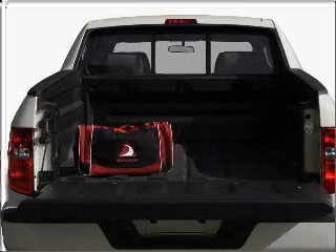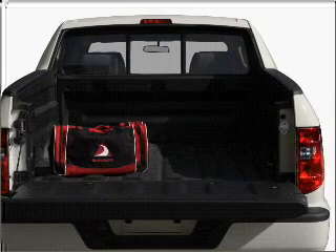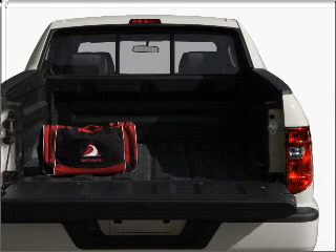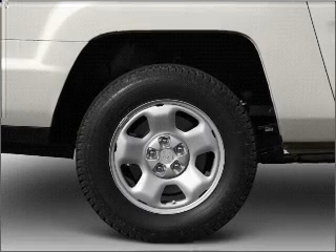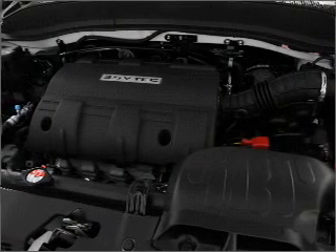Reach your destination effortlessly with GPS navigation. Premium wheels give a more luxurious look. Savor your listening experience with the premium sound system. The anti-lock braking system will keep you safe on the road.